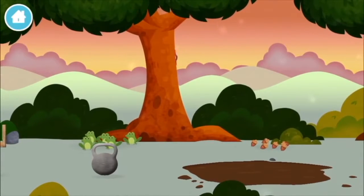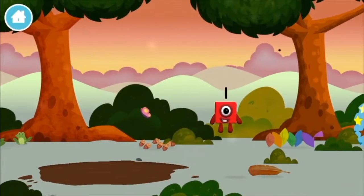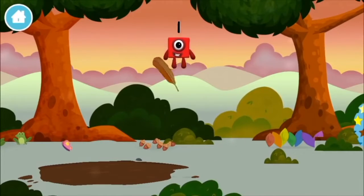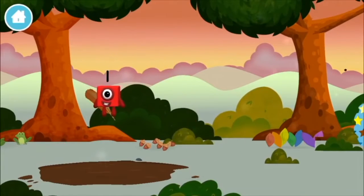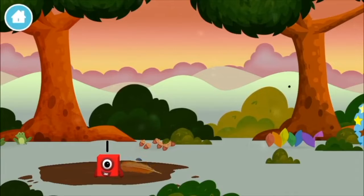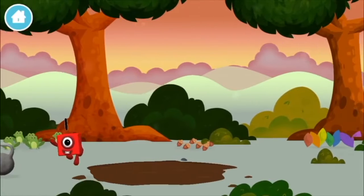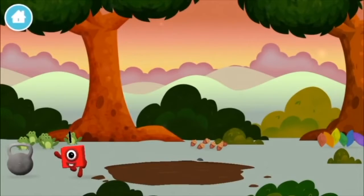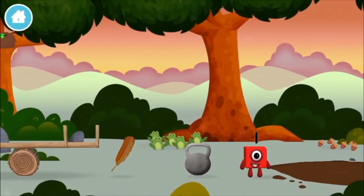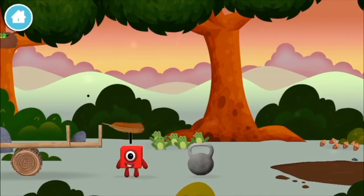You've found a number block! A feather, a feather.